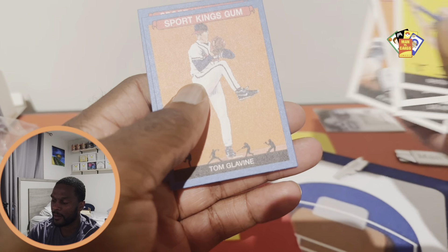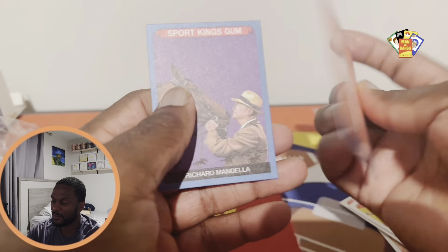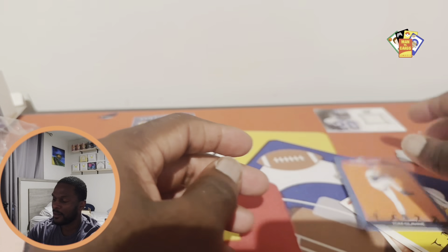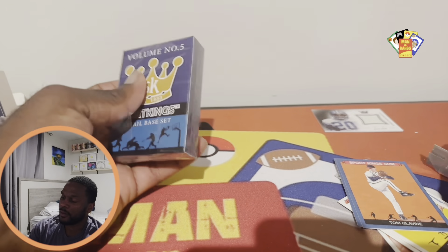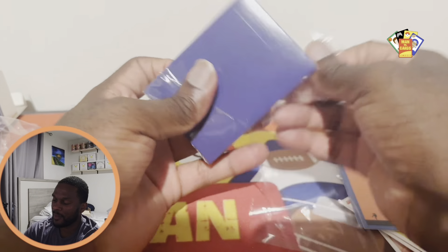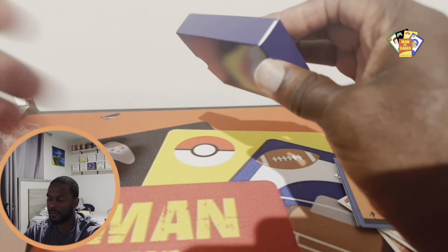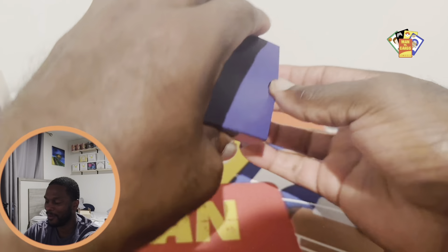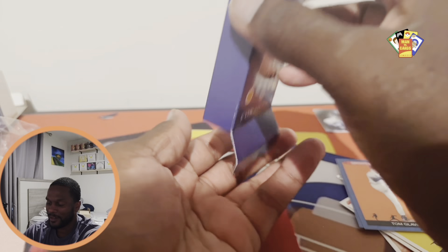Tom Glavine and Richard Mandela — pretty cool out of the first pack. You know, if you're like me, you're curious and want to open up everything. The handle is my problem — I want to open up everything.